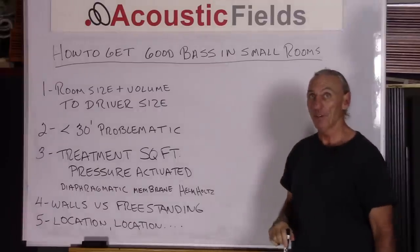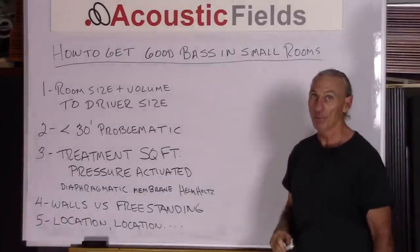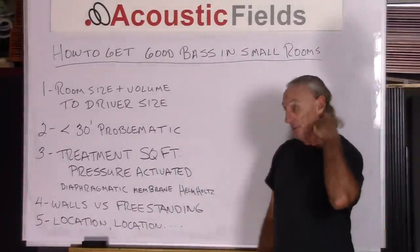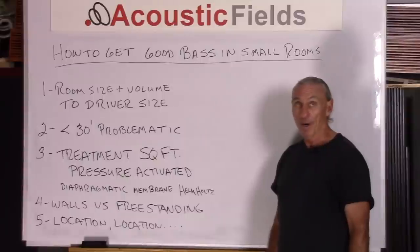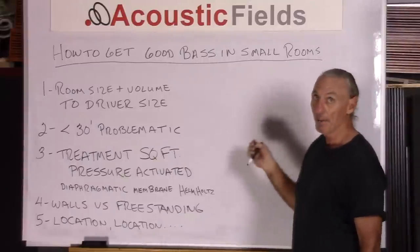Hi everyone, Dennis Foley from Acoustic Fields. Today we're going to talk about how to get good bass in small rooms. Good bass usually is a thing that happens in larger rooms, but obviously real estate is expensive and we all have to be relegated to a smaller volume and space requirement. So how do we get good bass in small rooms?